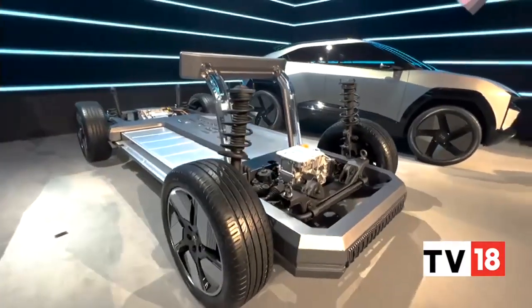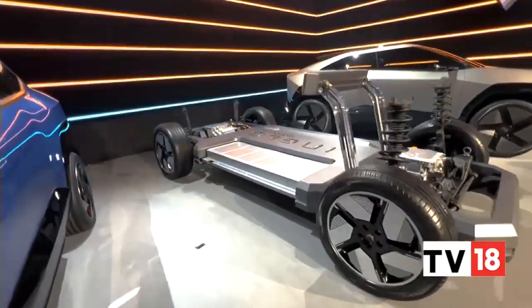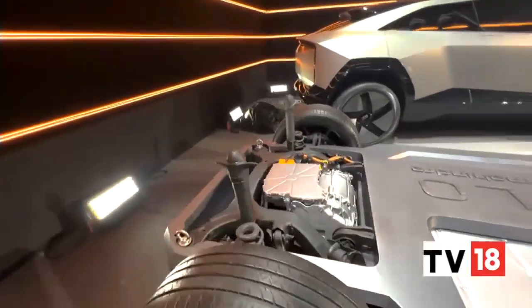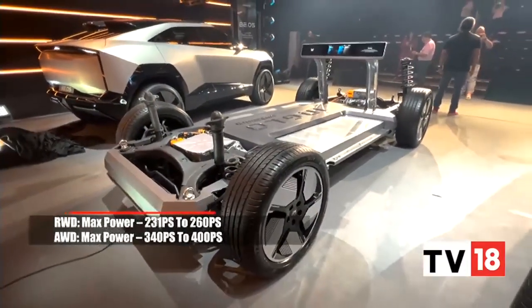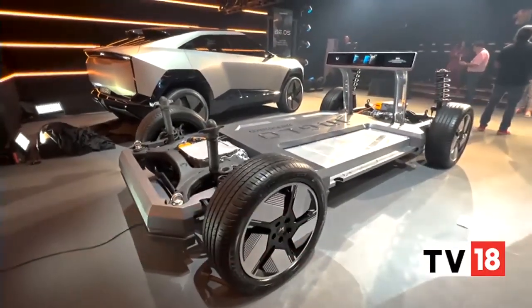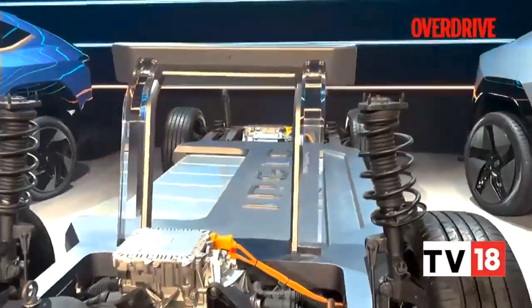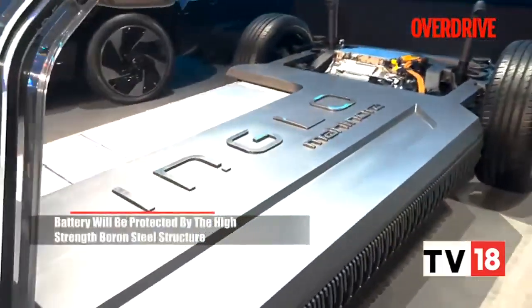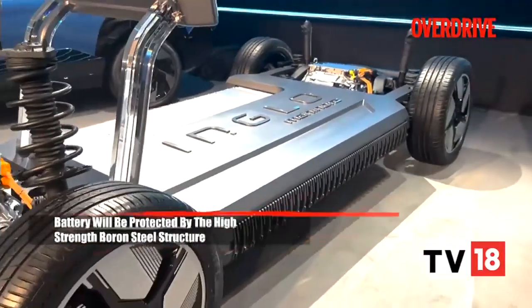The power outputs are quite interesting. This is predominantly a rear-wheel-drive platform, but you can also have an all-wheel-drive option. For rear-wheel drive, you can expect between 230 to 260 PS of power output, and for all-wheel drive, you're looking at between 340 to 400 PS. With this architecture, Mahindra will also be gunning for a five-star safety rating, using high-strength boron steel to ensure the battery compartment is completely isolated and very safe in case of a collision.